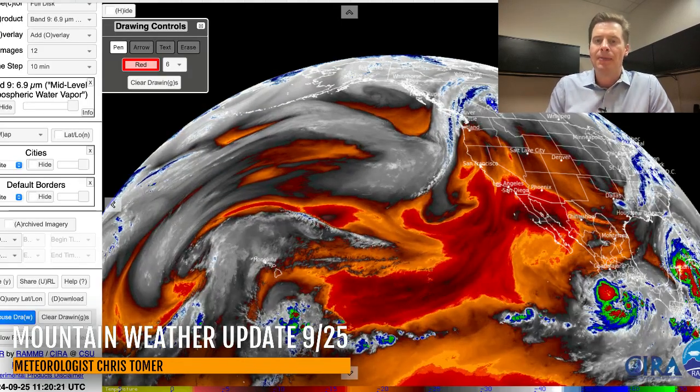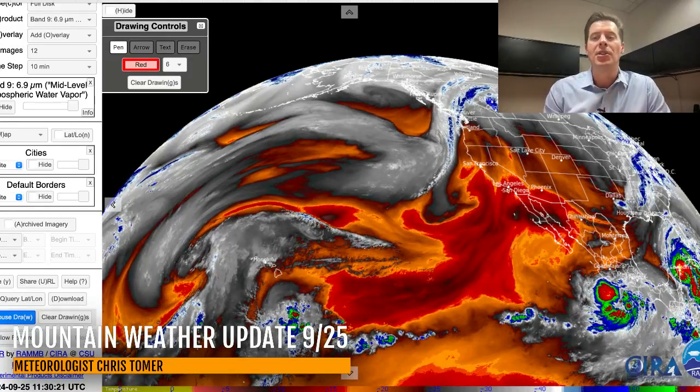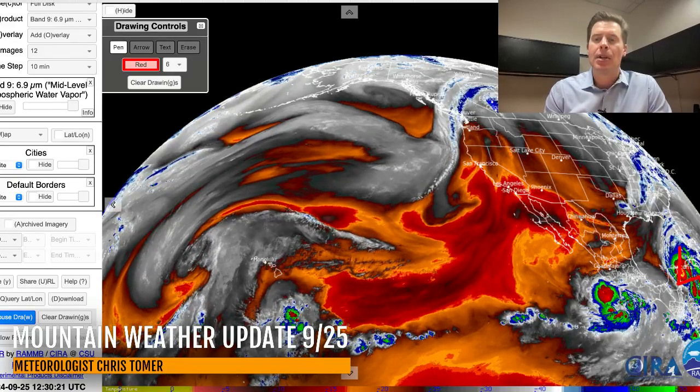Let's go over to water vapor satellite imagery. Your oranges and reds are your drier air aloft, and your moisture is in the whites and the blues. Before I get into the pattern, I wanted to show you there's Helene, what is going to become our hurricane. The track will take it up towards the Big Bend of Florida and then move in. That's going to be happening over the next 72 hours.